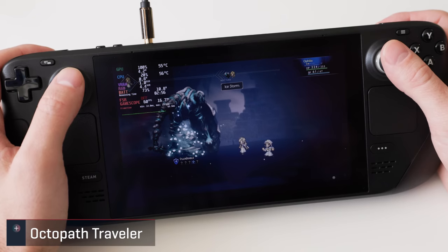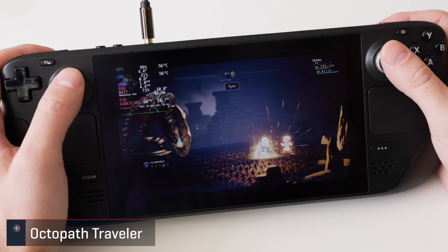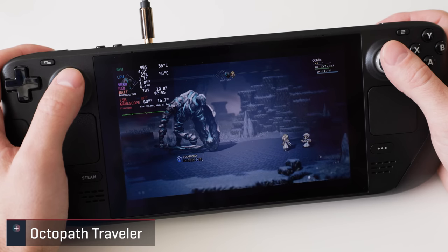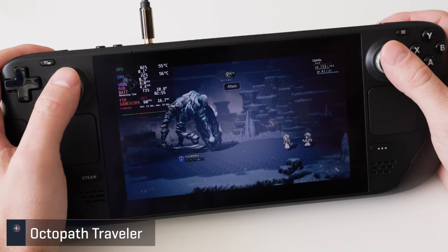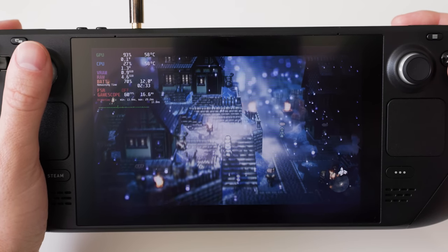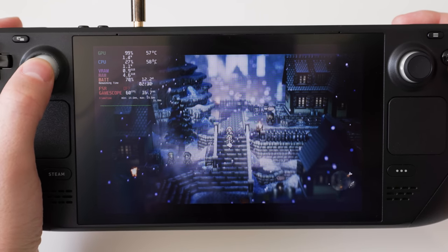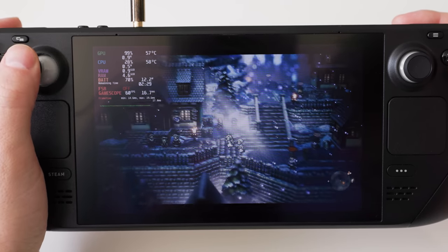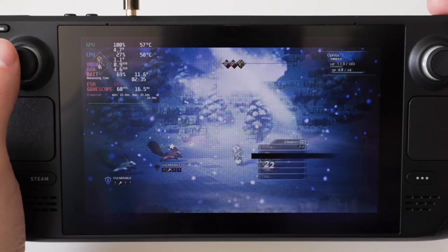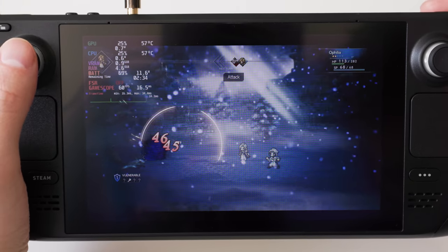This next JRPG carries a verified tag and looks and plays fantastic on the deck, and is a nice upgrade over the Switch version. I did see some slight hitching between loads and during some effects sequences, but nothing crazy. This was at max quality settings at native res, which doesn't fully tax the system and allows for more normal power draw. The only downside is that it's yet another game that doesn't display at 1280x800 even when it's selected.